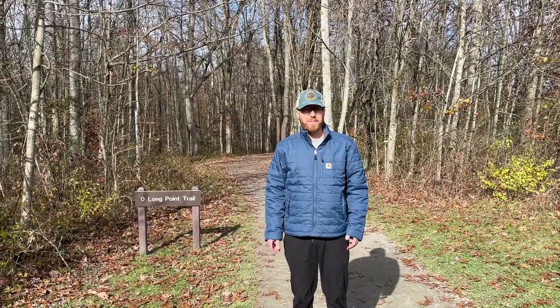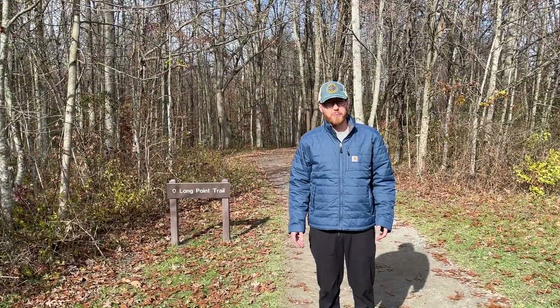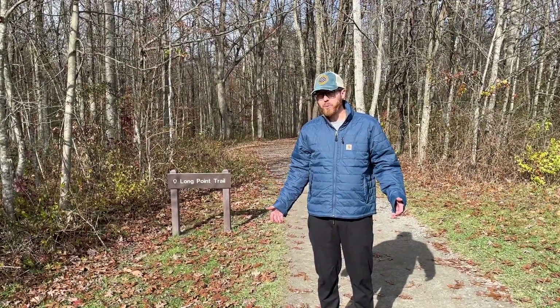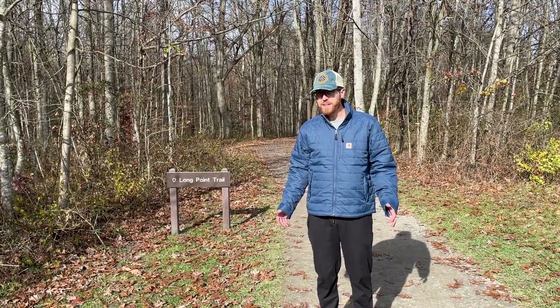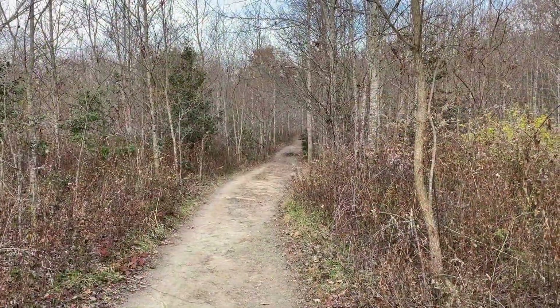Today we're going to be checking out a very popular trail here at the 63rd National Park, which is New River Gorge National Park and Preserve, and we're checking out the Long Point Trail. It's an out-and-back 1.6 miles, so it ends with a great view. It's a pretty easy trail until the end.